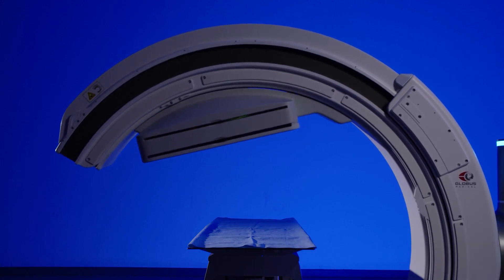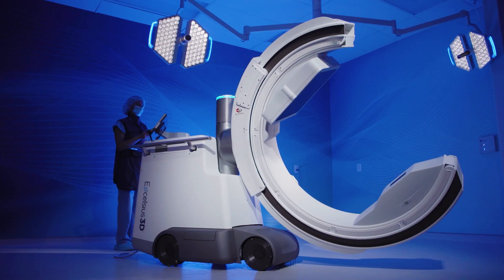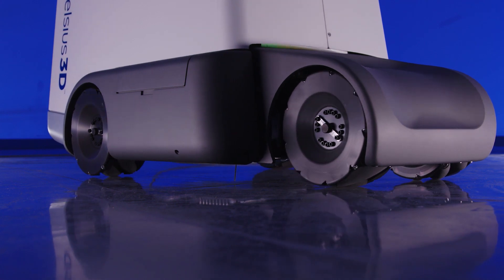I'm really excited about the innovative technology coming out of Globus Medical and continuing to optimize and improve our intraoperative experience. I think the Excelsius 3D is the next step towards a fully integrated smart OR — a major step forward.